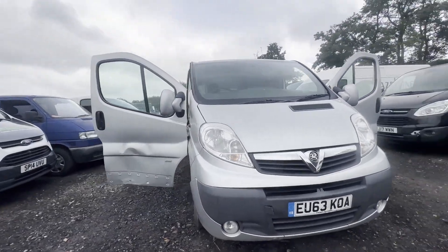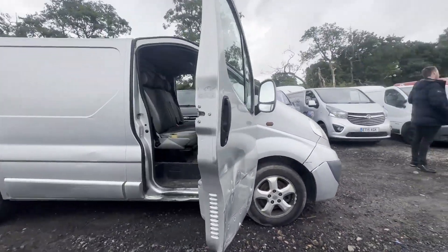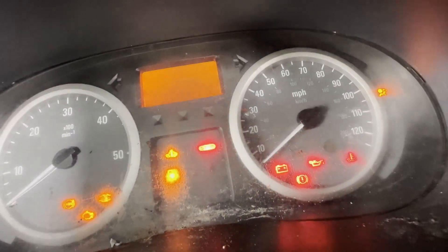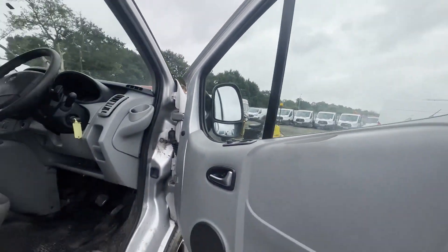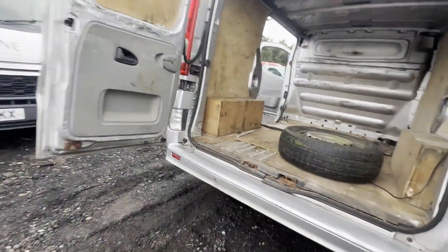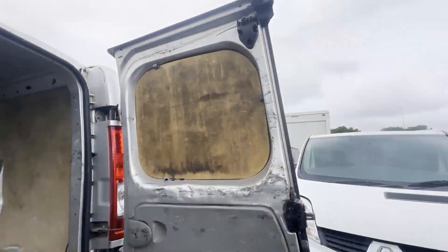Model: 63 plate Vauxhall Vivaro short wheelbase diesel 2.0 CDTi 115 PS Sportive Van 2.7T Euro 5. Body: silver panel van. Mileage: 186,629. MOT: 4th of September 2023. Engine: 1995cc M9R, 115 BHP, Euro 5B. Transmission: six speed manual, front wheel drive.